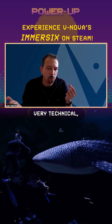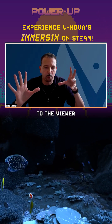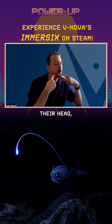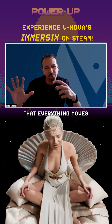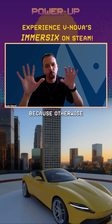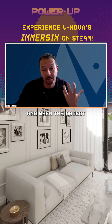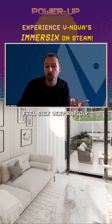It seems very technical, but it's fundamental. If you want to have objects that are very close to the viewer and you want the viewer to eye-track them while moving their head, it's fundamental that everything moves at display frame rate — otherwise you will see the object create a jitter. And when the object is close by, that can make people feel sick very rapidly.